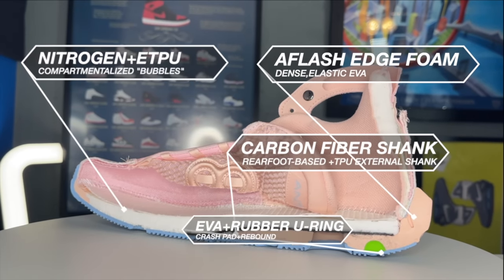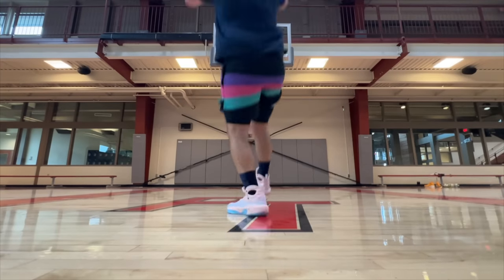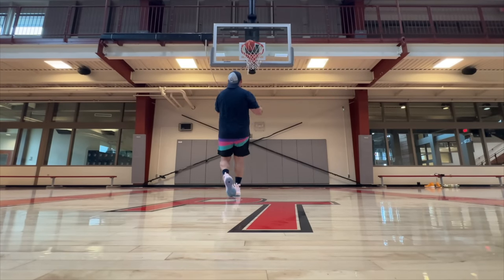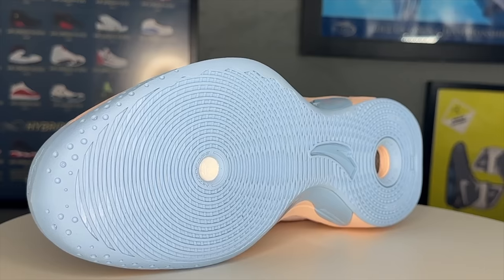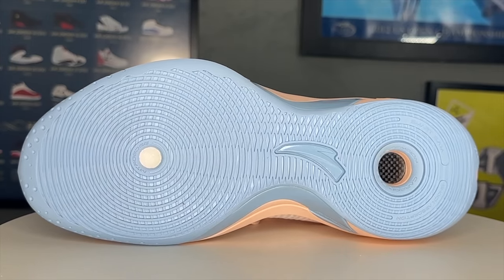It's also a shoe that just forgives after jump after jump. This makes your feet feel super fresh but also super contained on court. In terms of a shoe that's good for pretty much anything you put it on, this is one of the best all-around shoes that I've put on my feet in the last few years.